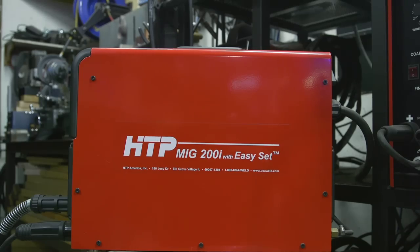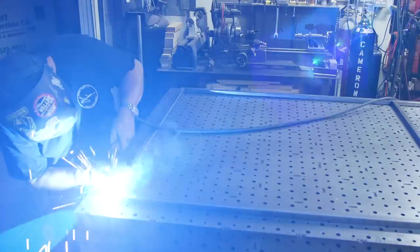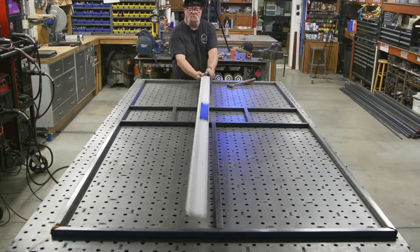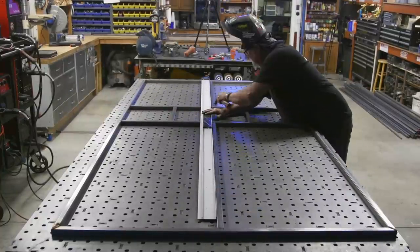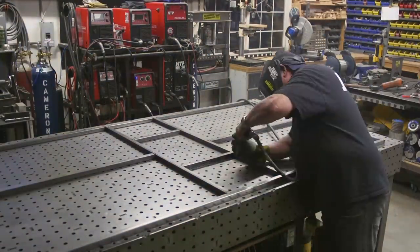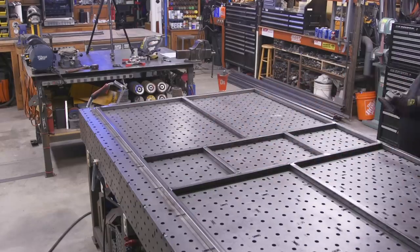Just putting a couple of braces in and grinding the welds down flat before I flip it over. We're working off the HTP 200i with easy set for this portion of the project, spooled with some 30 thousandths wire. The machine is exactly what it says - easy set. Basically turn it on, dial it to the material thickness and wire diameter you're using, and you're off and running. It's very accurate and simple to operate. I'm adding some braces here that the drawing didn't call for - as I'm building I realize that without them the mesh will flex, so adding braces stiffens that up.